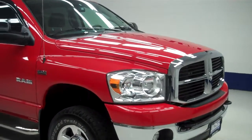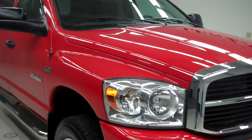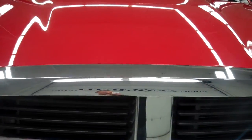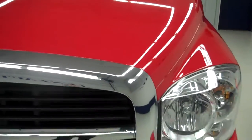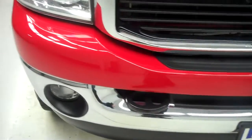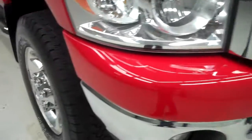This is stock number J5300. This is a 2008 Dodge Ram 1500 — a 5.7 liter mega cab short box.